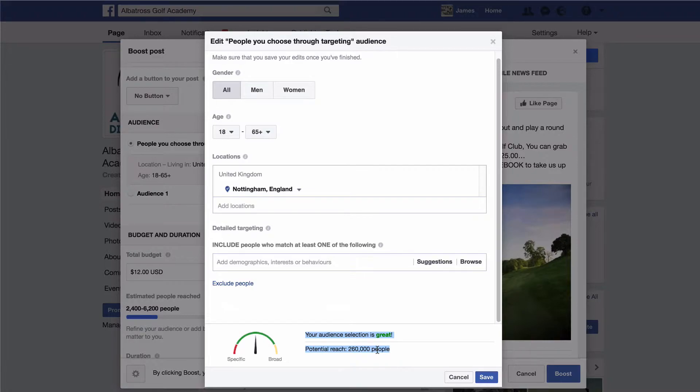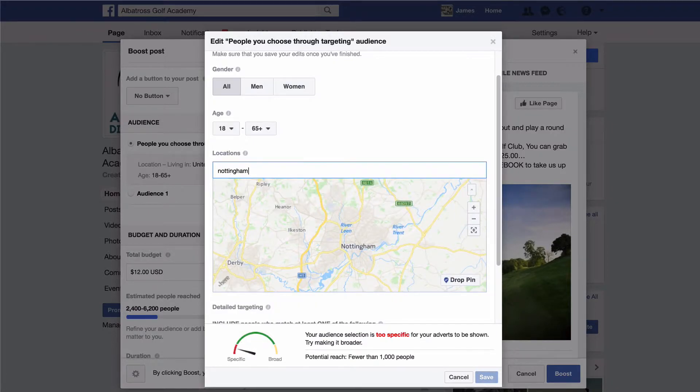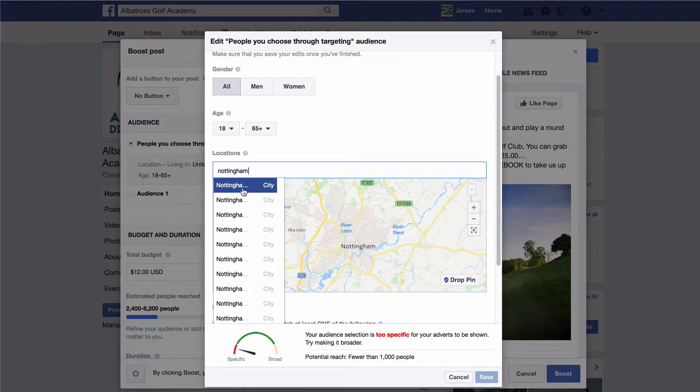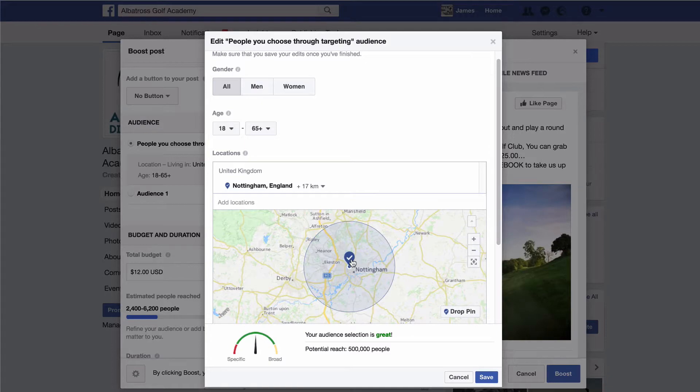At the minute I'm set to Nottingham English, so say I've got a golf club in Nottingham. When you type in your location, as long as it's a town of about 5,000 plus, Facebook should pick it up in the locations section. If not, find a local town and drop the pin on your golf club on the map. We're now searching 40 kilometers around Nottingham — that's quite far to go to play a round of golf — so let's change this by clicking on 40 and changing the distance to 17 kilometers.